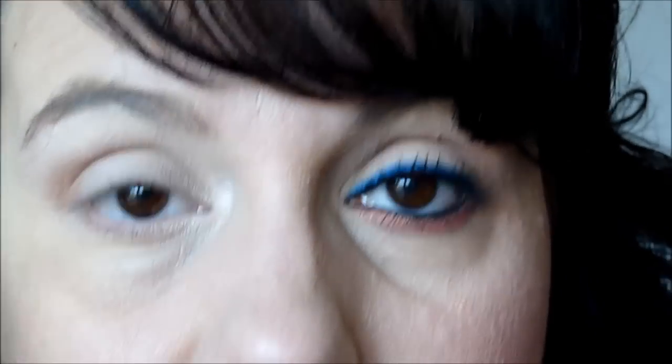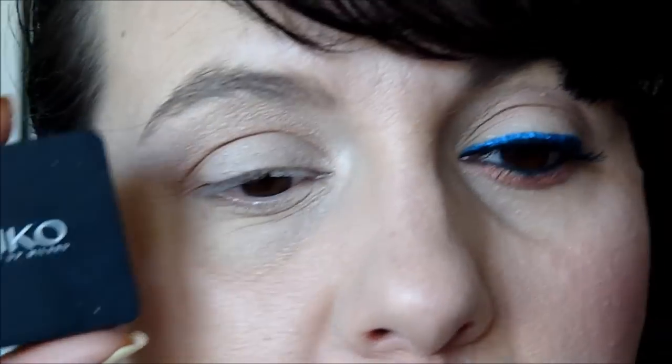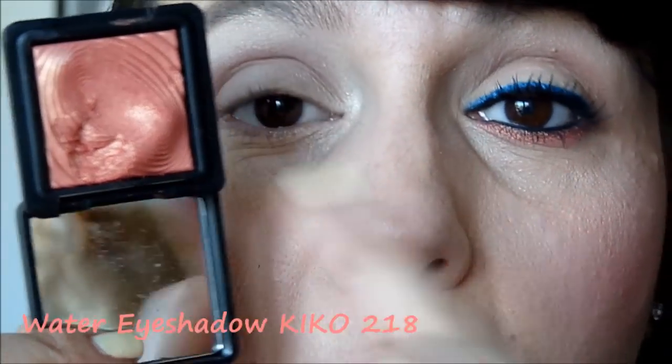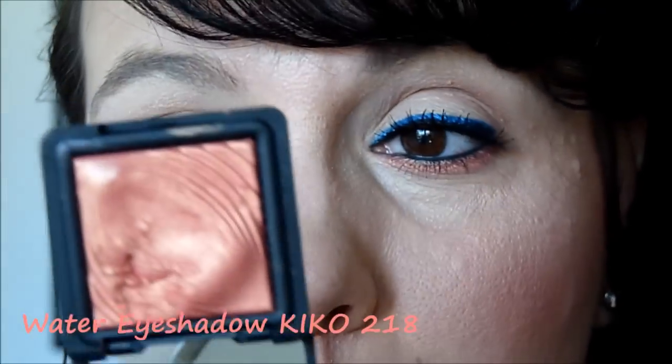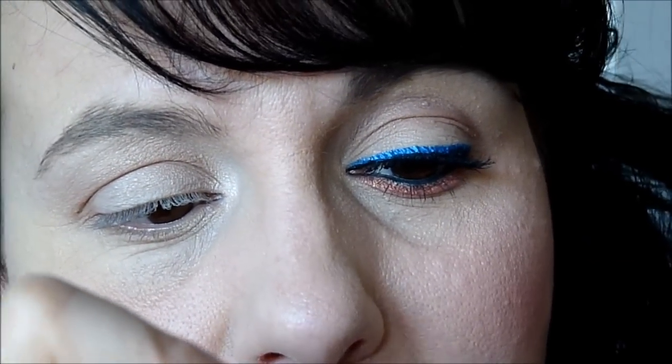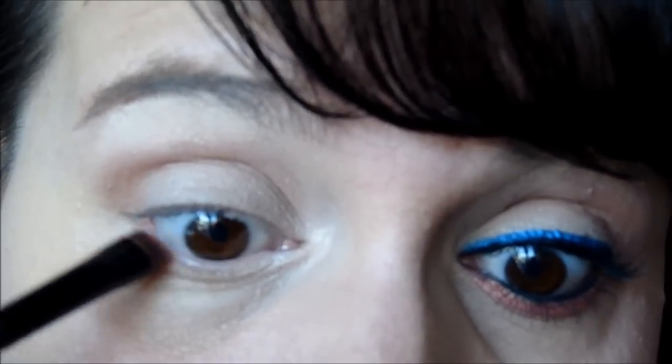Maintenant, nous allons venir en ras de cil du bas — je vais prendre un corail. J'avais hésité avec mon Color Infaillible, mais j'ai préféré prendre un Kiko parce que les water shadow, je peux les mouiller pour plus d'intensité. Le water shadow Graffiti, c'est le 218 — j'ai préalablement mouillé mon pinceau plat Sephora, qui est vraiment très très bien. Je viens prélever la couleur et la déposer en ras de cil du bas.